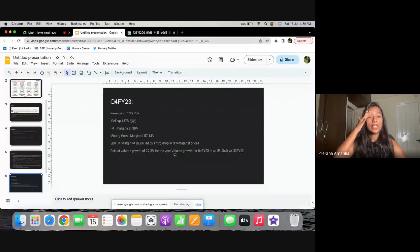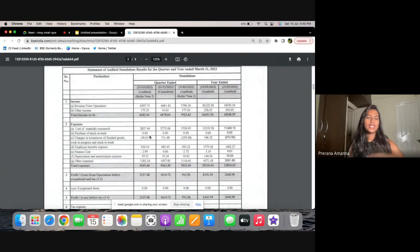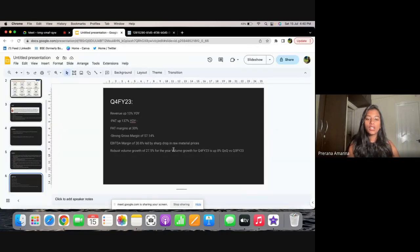Another thing I'd like to highlight is I keep stressing about volume growth. They have had a full-year volume growth for FY23 of 27.5%. And this quarter — Q4 — they've had a volume growth of 8% quarter on quarter. In spite of seasonality — because Q3 is the peak festival season when people paint and repair houses before Diwali — Q4 becomes a bit dull compared to Q3. But even so, they've done 8% volume growth quarter on quarter, which is really fantastic.